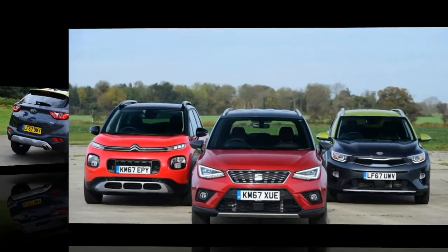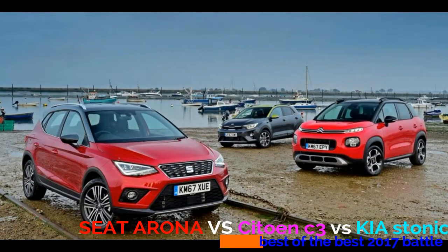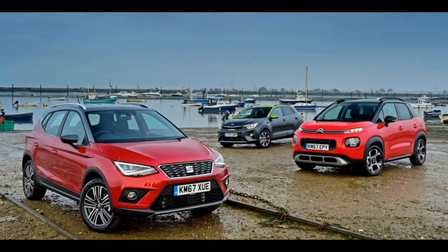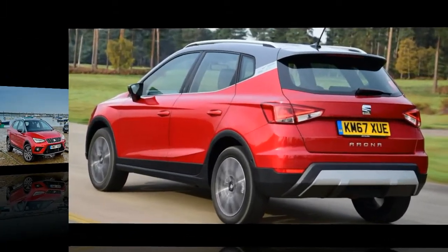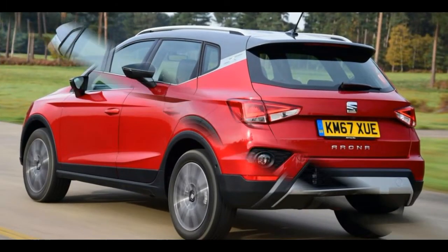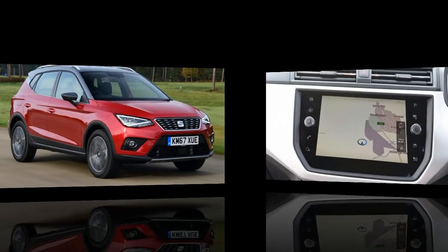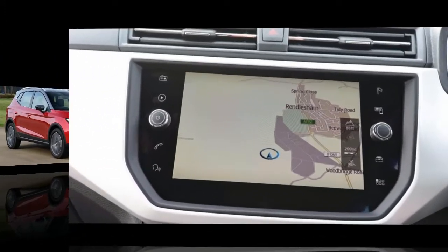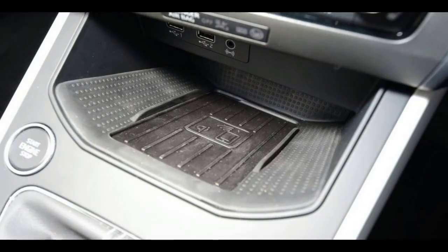The Citroen C3 Aircross could be a fly in the ointment, though. With the French brand's C4 Cactus now being repositioned as a more conventional hatch, the C3 Aircross takes on the mantle as Citroen's small and funky crossover, developing many of the slightly quirky but extremely individual features of its predecessor and combining these with practicality and affordability.